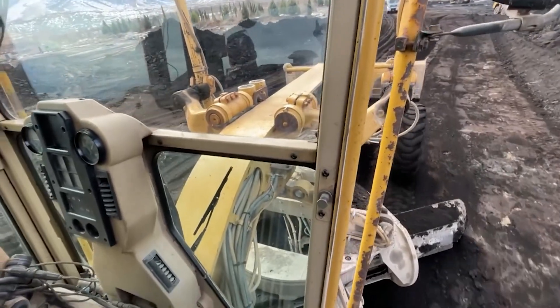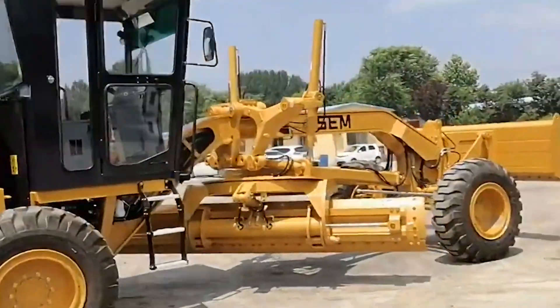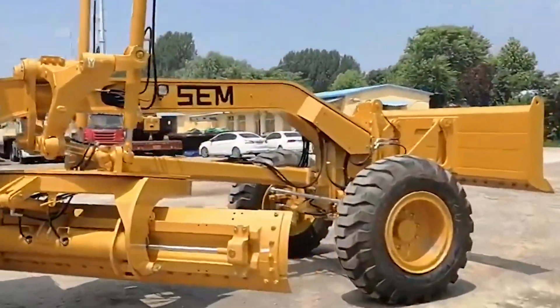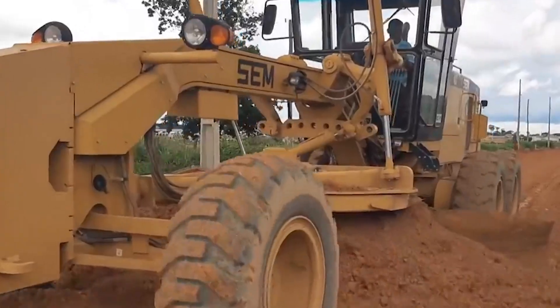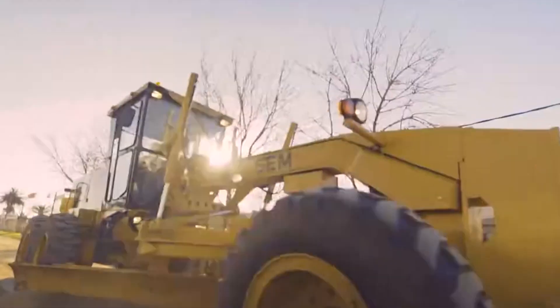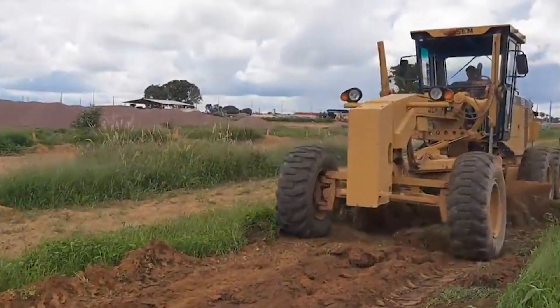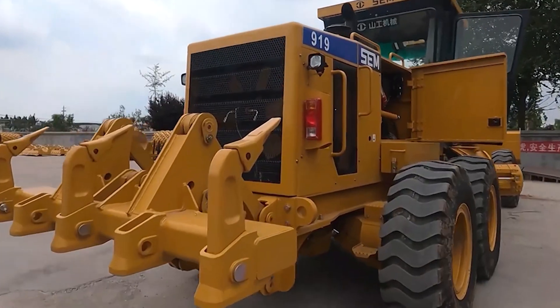A blade float function lets the blade lower without hydraulic pressure — perfect for snow removal without wrecking the pavement. The SEM 919 offers easy access to grease points and filters, keeping service costs low. This beast is built for performance and longevity. It's not just a grader, it's a commitment to greatness.